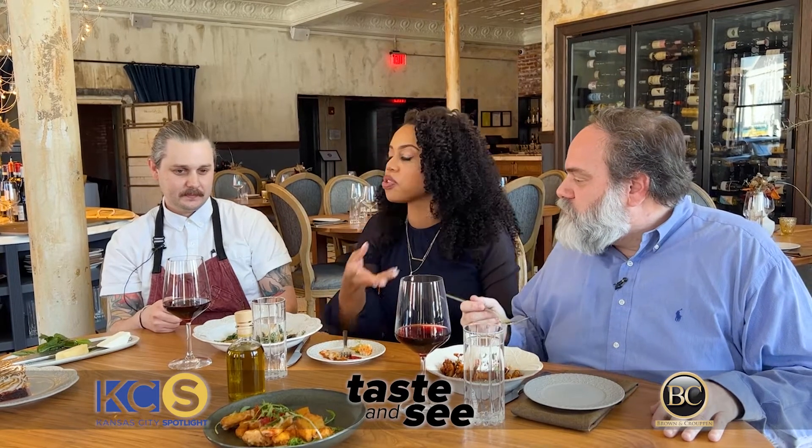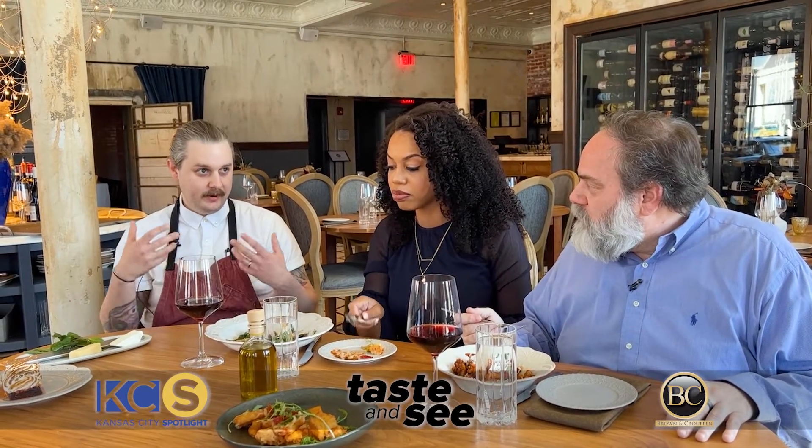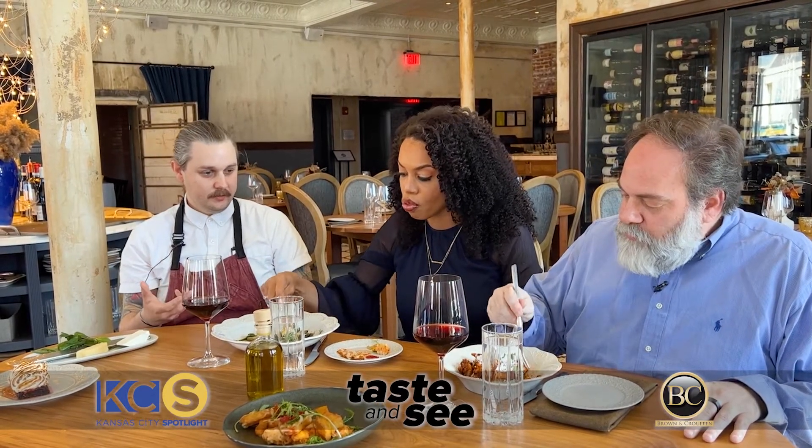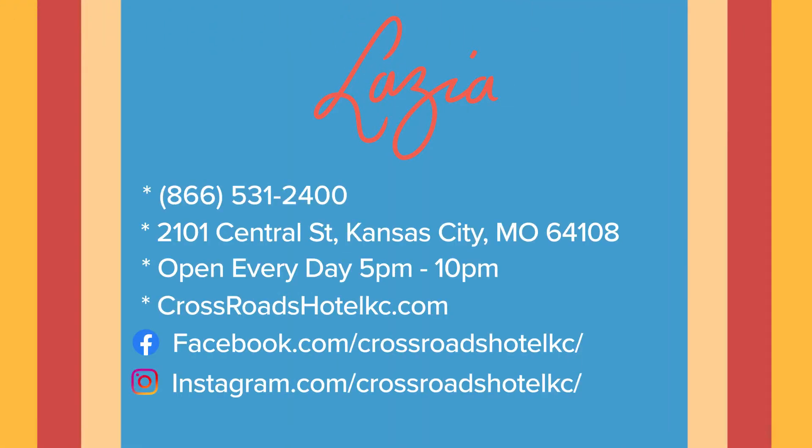So how would you describe the food that you have here at Lazia? What we're trying to achieve at Lazia is to have an accurate representation of all 20 regions of Italy. There are 20 regions in Italy? I knew northern Italy and Sicily — and that's what people tend to focus on, especially in this part of the country.